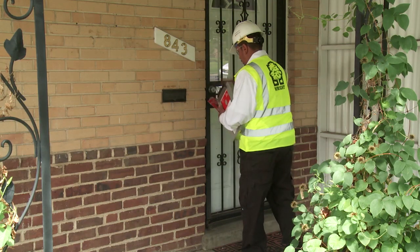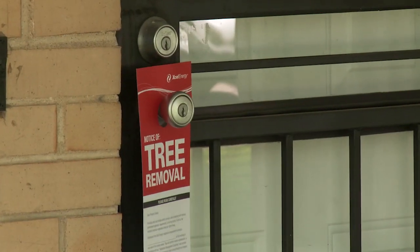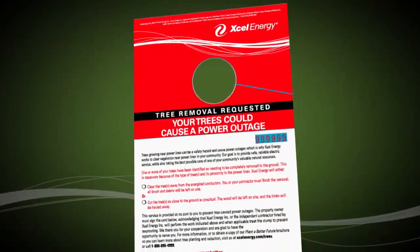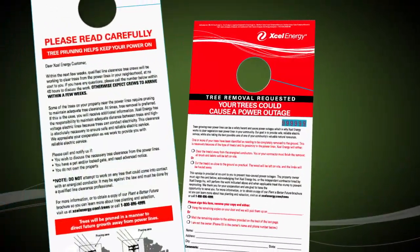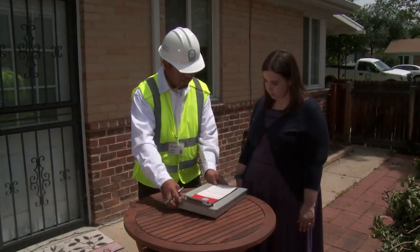Unless our work is urgent, customers are notified in advance of tree clearance work on their property. We may leave door tags on homeowners' homes or call the number that customers have provided, alerting them to our upcoming work. They may need to sign a form before we can begin the removal.